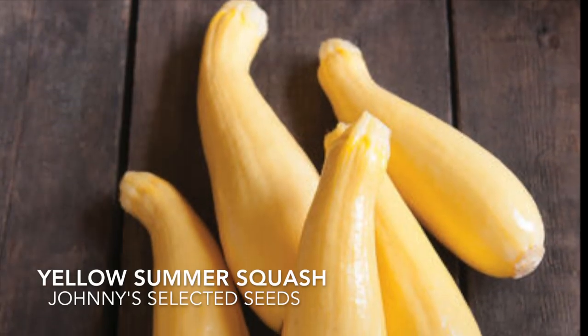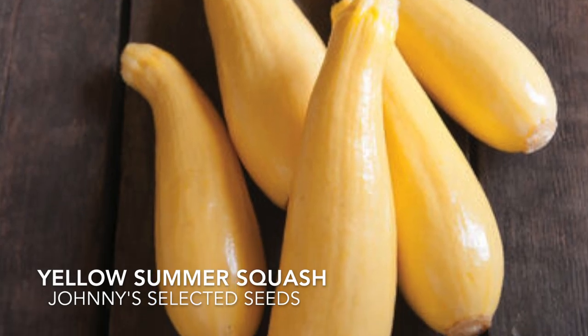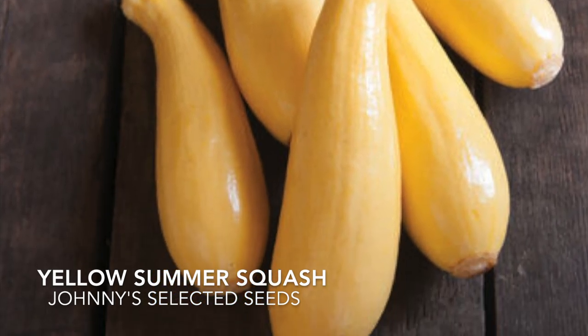Now these are my favorite squash. I love making squash fries and nothing's better than making squash fries with yellow squash.